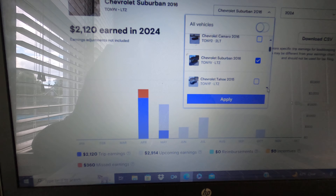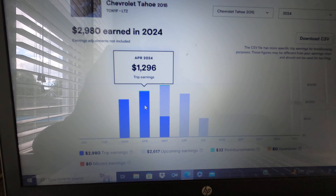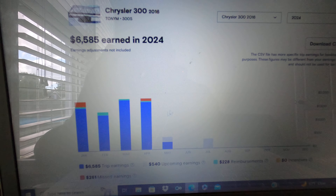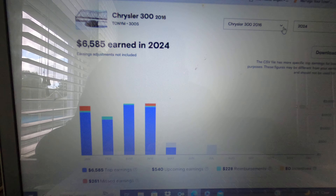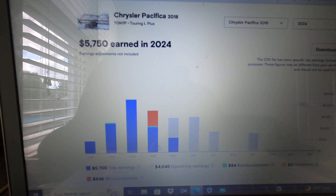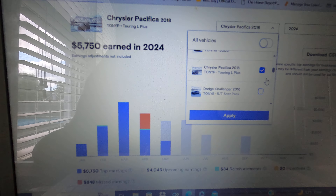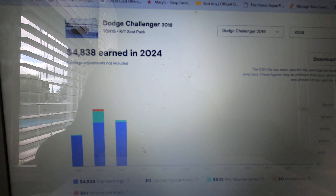My Chevy Tahoe, also a new vehicle, made almost $1,300 for April — not bad at all. My Chrysler 300 made $1,721 — very great numbers. The Chrysler Pacifica van came in at just under $1,100 for the month. Unfortunately, my Dodge Challenger Scat Pack had no earnings because it was down in the shop after getting wrecked.